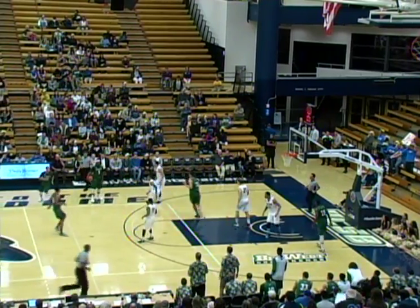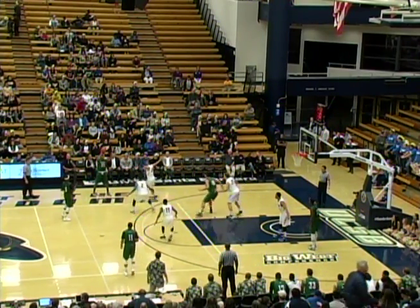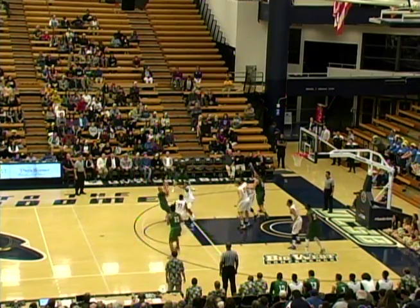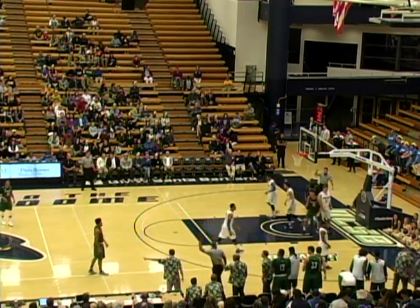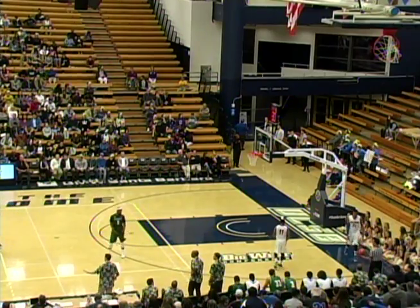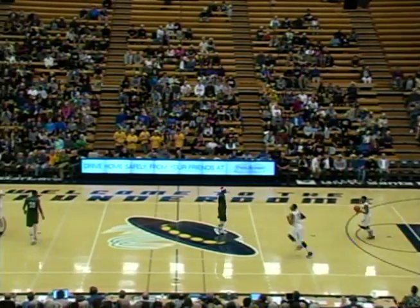Gauchos look very flat right now — Hawaii looks a little bit flat too. Here is Smith, gets a screen — not much of a screen from Valdez — kicks it back to Valdez. Three on the way, it's offline — flat — hits the rim on the right side and kicks out of bounds. Just look at Hawaii coming back on defense right now, they're all very casual. The Gauchos will inbound in the right corner just beyond the Hawaii bench.